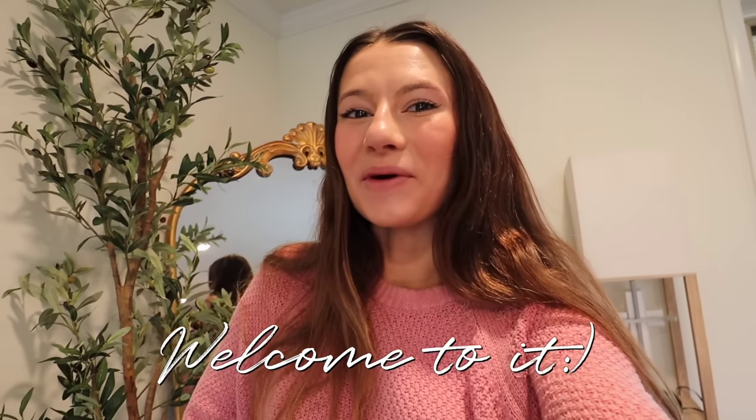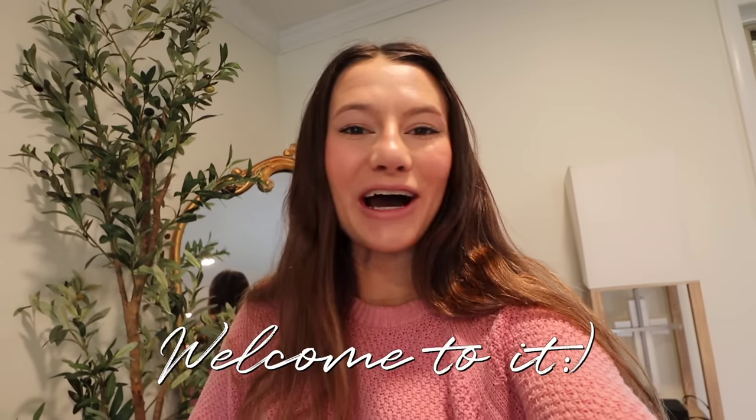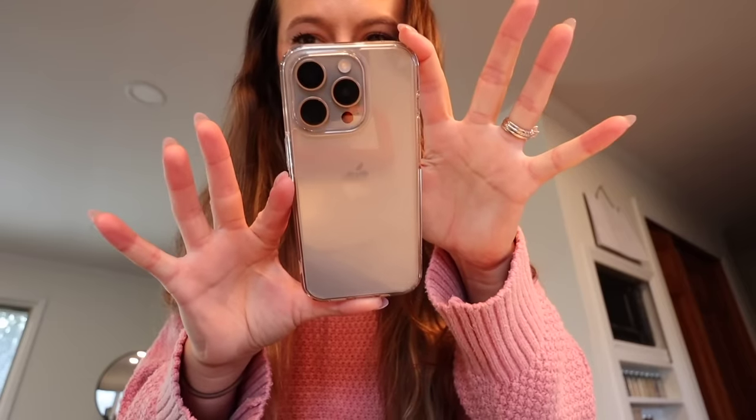Hey everyone, welcome to a day in my life with my iPhone 15 Pro. I wanted to show you guys how my phone works throughout a day, what I use it for, and talk a little bit about battery life since it's the newest iPhone. Hi, I'm Julia — I make content about Apple, lifestyle, and productivity, so this is the perfect video. I currently have the iPhone 15 Pro in natural titanium with 256 gigabytes of storage.